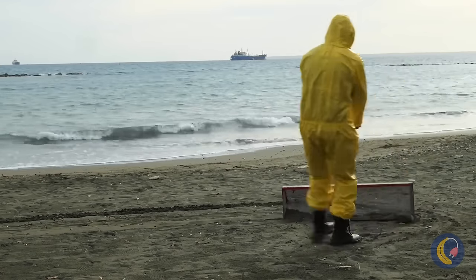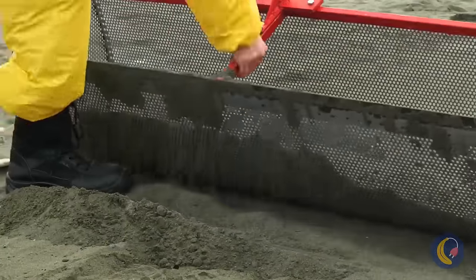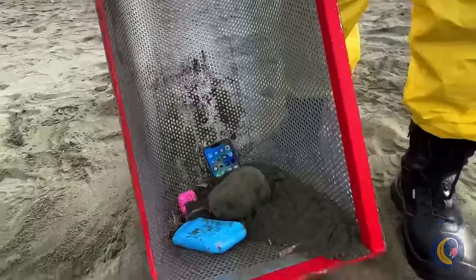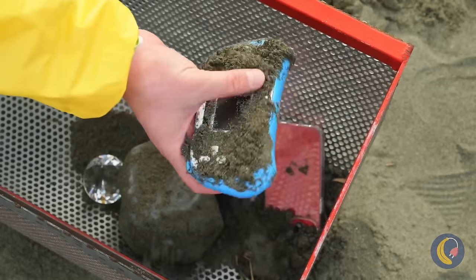I've heard of beachcombing, but never like this. Wait, we're looking for treasures in the sand. Let's see what we've got.